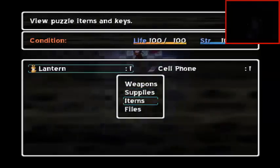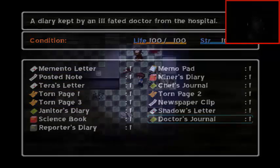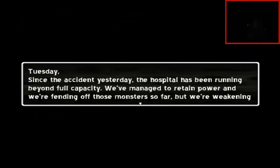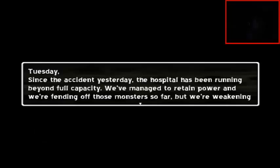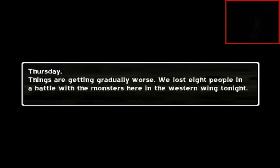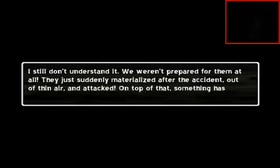Let's read the doctor's journal — in a doctor voice. I don't know any doctor voices. Since the accident yesterday, the hospital has been running beyond full capacity. We've managed to retain power and we're fending off those monsters so far. But we're weakening and our supplies will run out eventually. Tuesday — things are getting gradually worse. We lost eight people in a battle with the monsters in the Western Wing tonight. We managed to drive them away, but they will be back. I still don't understand it — we weren't prepared for them at all.